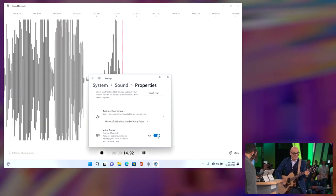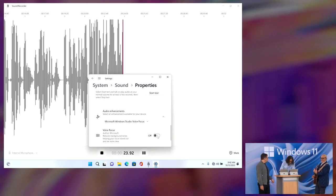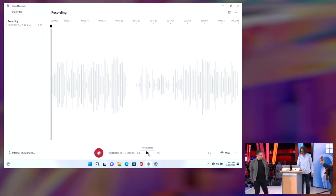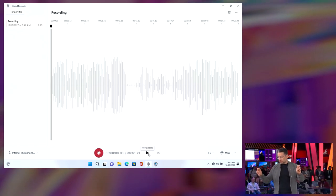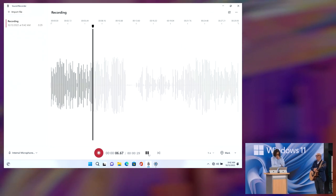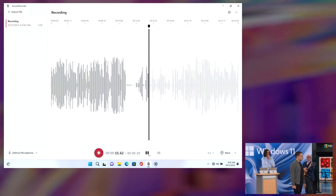Now I'm going to turn voice focus on. Keep talking — voice focus is on, so in theory they can't hear the guitar. Now I'm going to turn it back off — they can hear the guitar again. Now back off. Let's play it back. Let's listen: voice focus is off, hearing everything; 'oh you sound amazing there you go buddy'; now turning voice focus on — and that's pretty amazing.